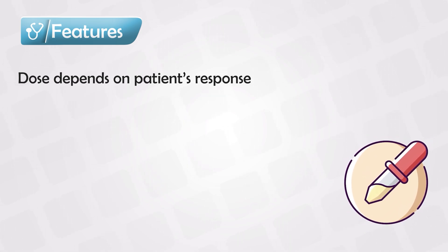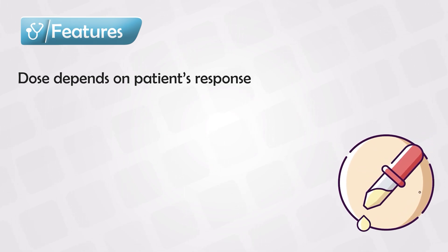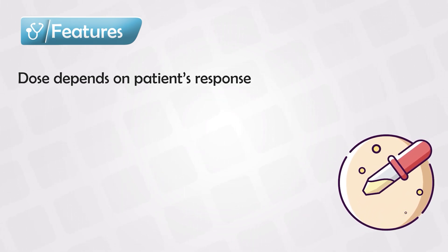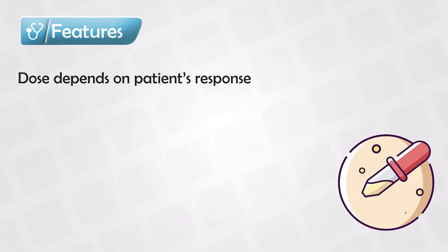Just like all steroids, you have to know and be very familiar with the step-up and step-down therapy. You increase and decrease the medication based on the patient's response and the flare-up of symptoms or the remission of the symptoms.